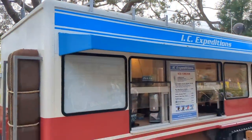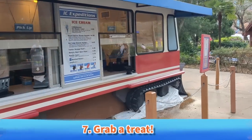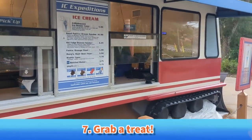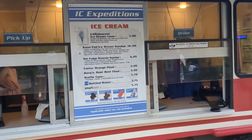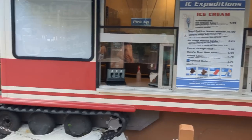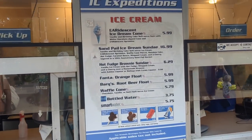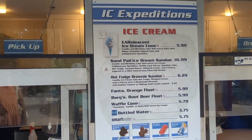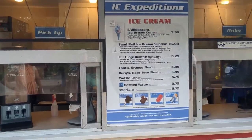For our treat we are headed to Icy Expeditions. They have specialty cones like the iridescent ice cream cone or the Elsa ice cream cone, but there is one sundae that takes the cake: the sand pail ice cream sundae. It is marked as a 50th anniversary treat — vanilla and birthday cake soft serve ice cream, iridescent sprinkles, waffle cone pieces, rainbow cake, hot fudge, caramel sauce, whipped cream, and a cherry, layered in a 50th anniversary sand pail bucket.